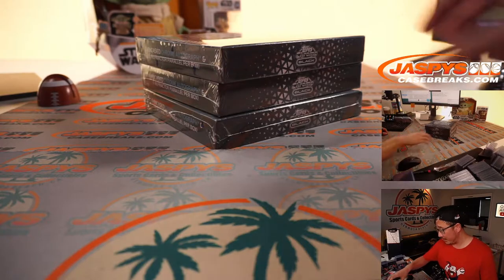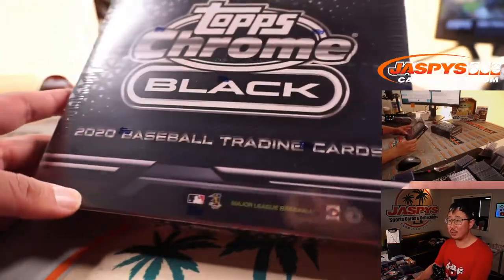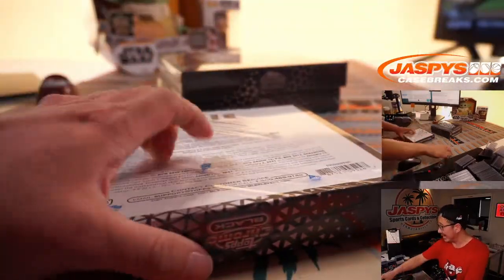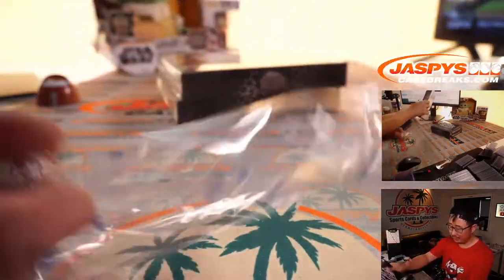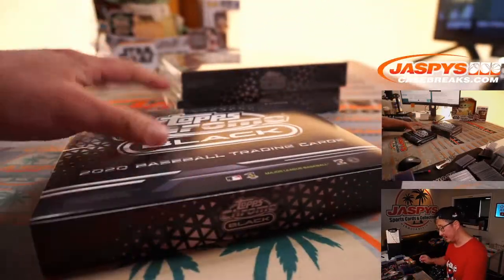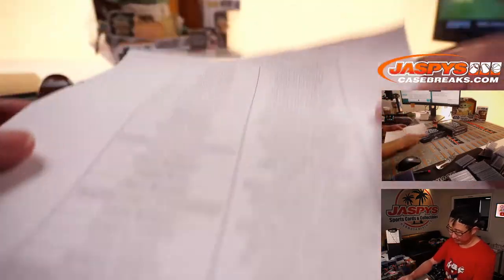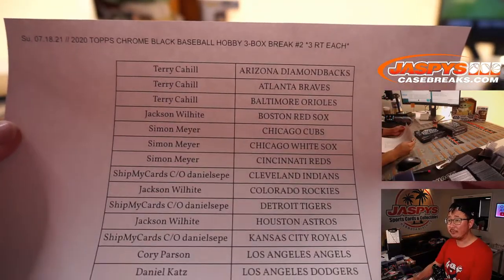Welcome back, folks. Here are three boxes of 2020 Topps Chrome Black Baseball. Got the pack and then the encased card — some really nice stuff. Pretty underrated product, I want to say. Here's the final printout, everybody's names. Thank you everyone for getting into the action.